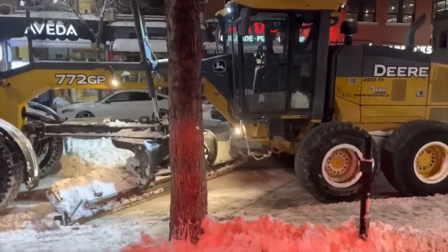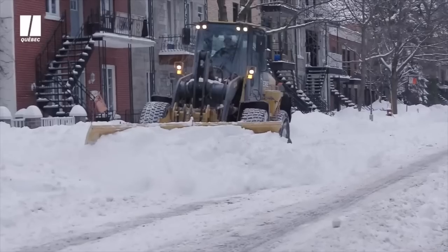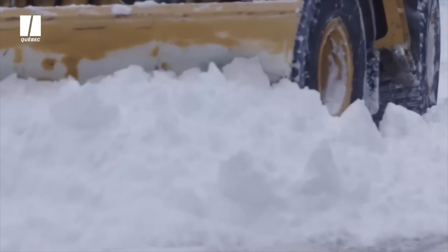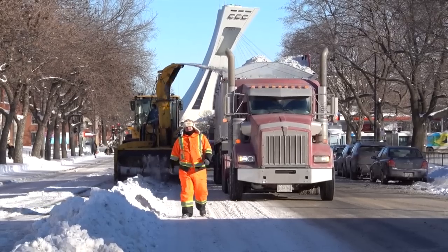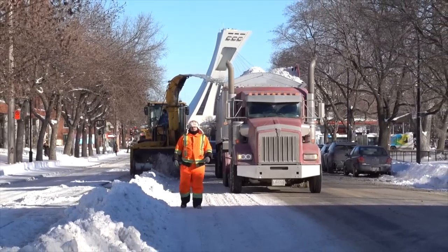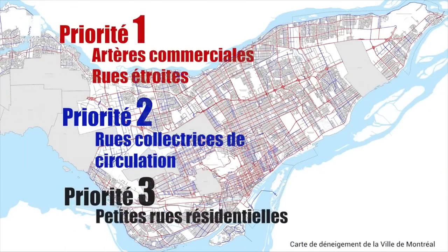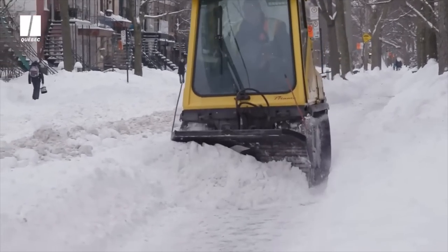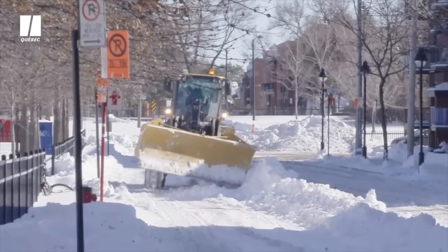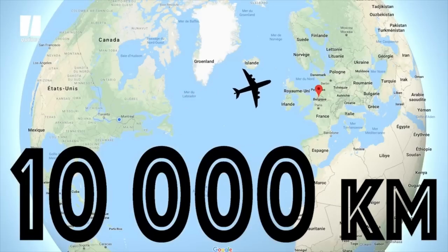C'est au-delà de 2 200 appareils. Chacun a son rôle à jouer au bon moment, au bon endroit. Cette valse de véhicules lourds permet à notre ville, notre métropole, de demeurer ouverte en tout temps, 24 heures par jour. On a trois niveaux de priorité : sur une priorité 1, une rue artérielle, on va le faire en 4 heures. Sur une rue résidentielle, on va prendre jusqu'à 8 heures. Notre réseau fait 10 000 kilomètres — c'est l'équivalent de traverser l'Atlantique aller-retour, Montréal–Bruxelles.